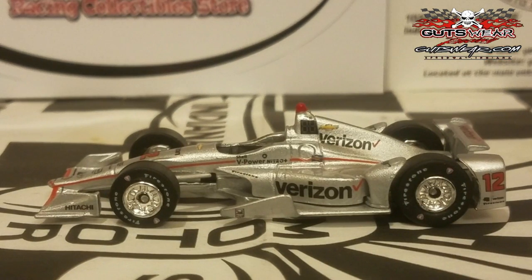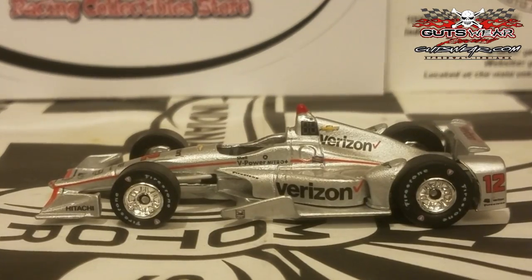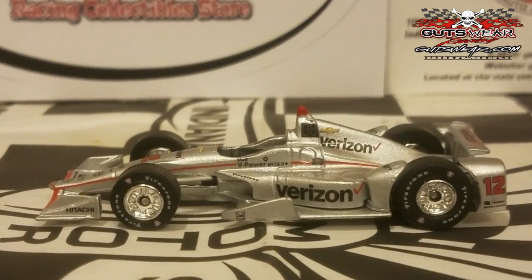The Will Power car is very similar to last year's with just a few differences, but it's still a really nice cool car to get, especially on the Chevrolet Aero Kit. If you're a Will Power fan, I would highly recommend getting it.